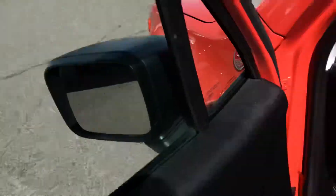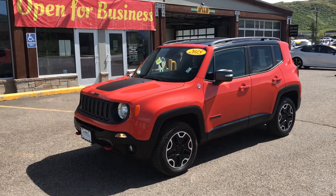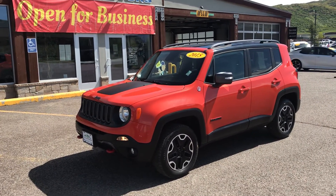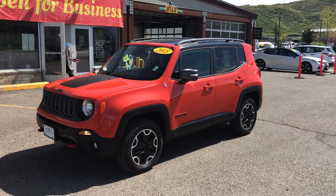This vehicle won't last long. Give us a call at Steamboat Motors — the number is 970-879-8880. Come take a test drive in this beautiful 2015 Jeep Renegade Trail Rated Edition. Our number again: 970-879-8880. Thanks for watching.